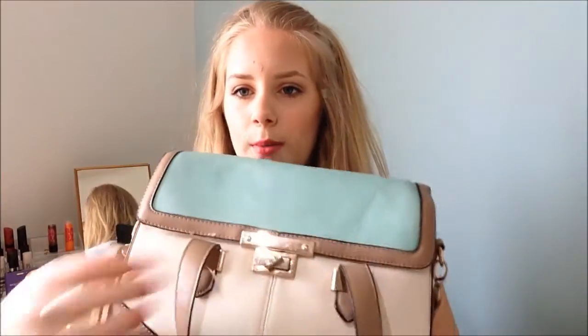It opens up with a clasp and then it's zipped, and then obviously you've got your big compartment in there. Inside it has a little compartment for your phone and then a zip pocket on the other side to put other stuff in.